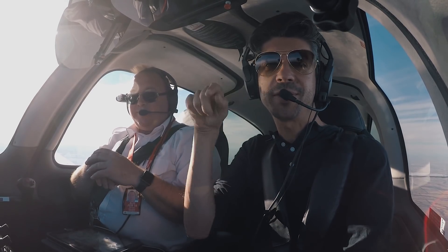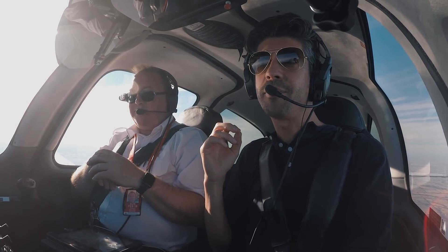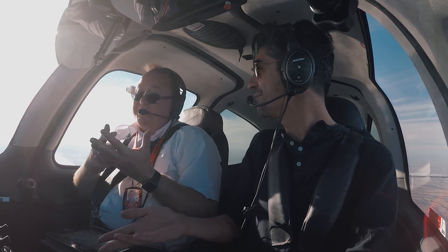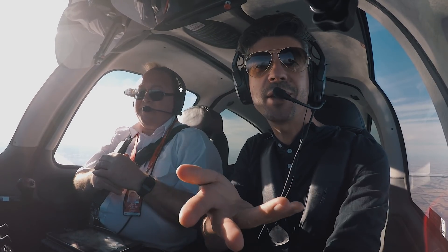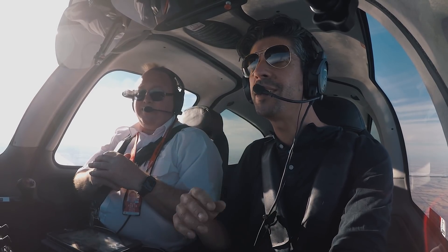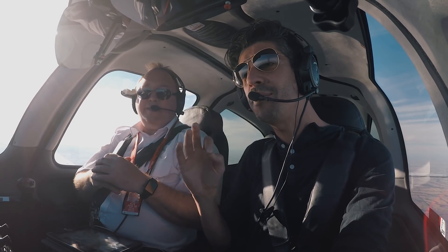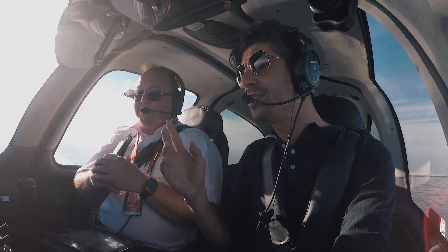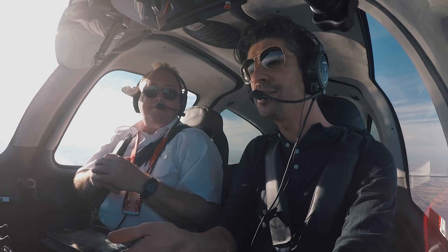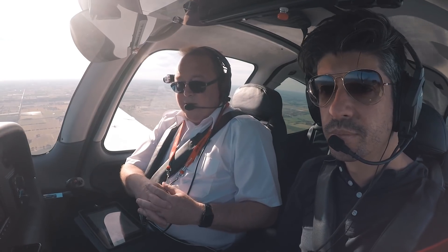We did do the Barrow VNAV down at Shepperton but I didn't film that because I just wanted to practice it myself. If it's something you're interested in seeing, leave a comment below - we can definitely go out and shoot again in this aircraft. The teardrop entry, the hull descent down to minima, all done on autopilot. Let's go home.